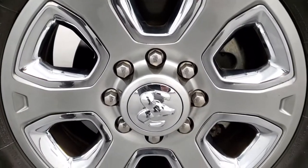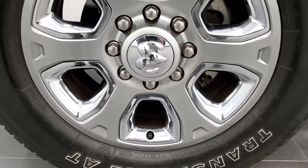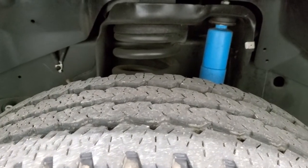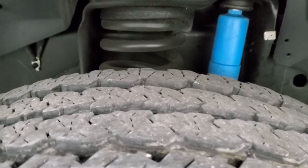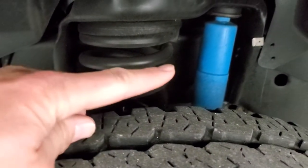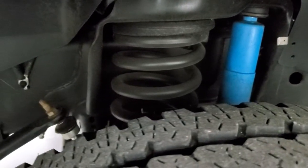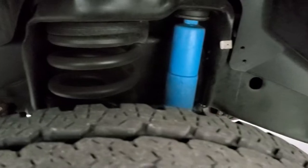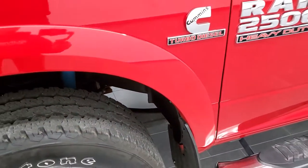It comes with 20-inch painted alloy rims with chrome inserts. It has Firestone Transforce LT 285/60R20 tires with right around half the tread left, maybe a little bit more. You can see the blue Bilstein shocks that come with the 4x4 off-road package. You can see just how nice and clean that frame and underbody is.